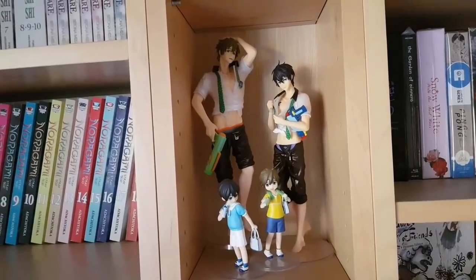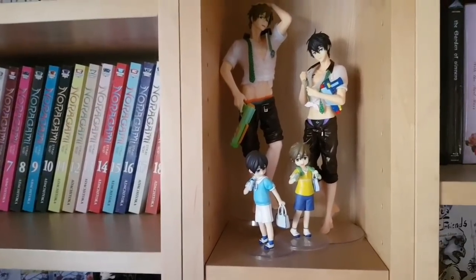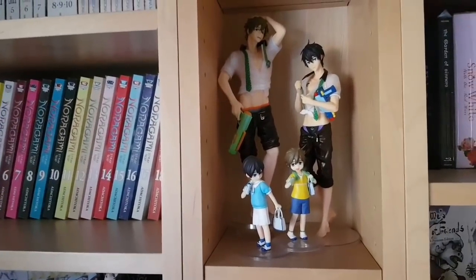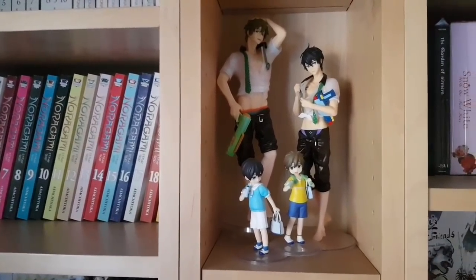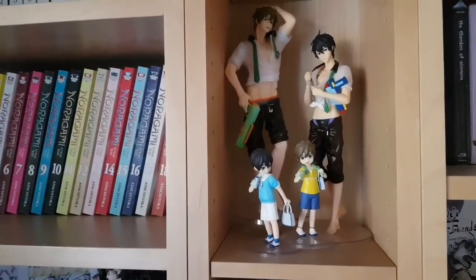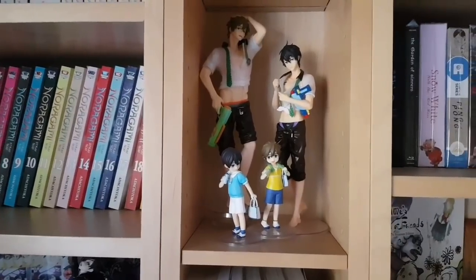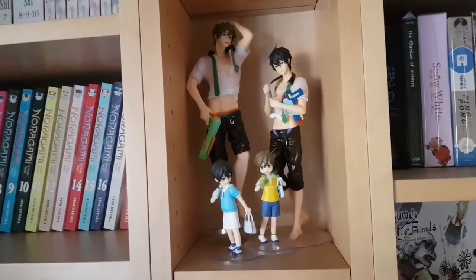Next is my Toy Works Makoto Tachibana and Haruka Nanase from the Free franchise, as well as two smaller child versions of themselves, which are prize figures. I'm a huge Free fan — anyone who's watched my channel knows I make no secret of it. I don't think it's the greatest show of all time, but I do think it gets a bad rap because it's more female-focused. These scale figures are certainly not the greatest quality, but I do really like them and I'm a little bit more forgiving of Toy Works than some people are.